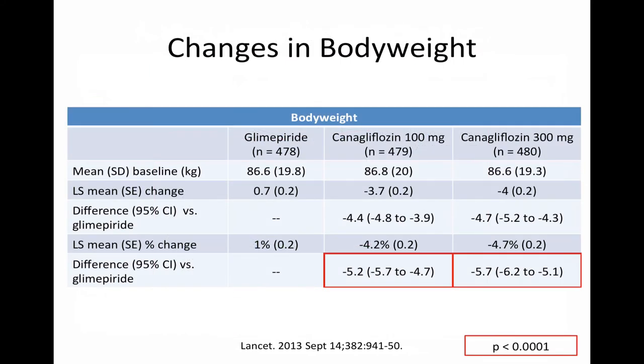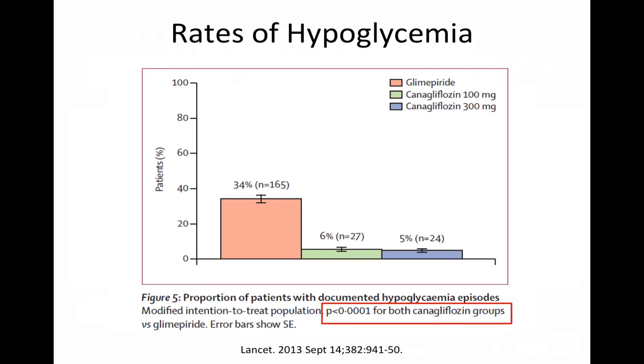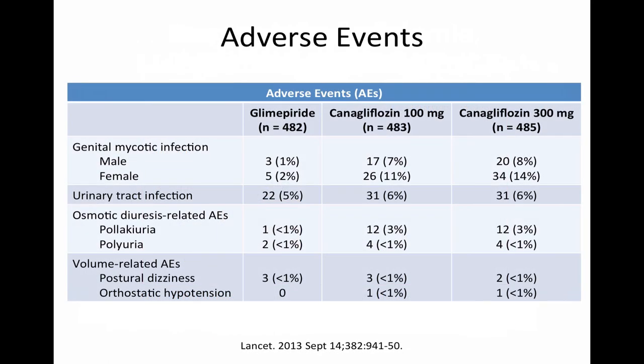In comparison to glimepiride, which increased body weight at 52 weeks, both doses of canagliflozin significantly reduced body weight by about 4.5%, with patients losing around 4 kg, most of which was fat loss. Rates of hypoglycemia were significantly higher in patients receiving glimepiride compared to either canagliflozin dose. Rates of severe hypoglycemia — defined as an event requiring assistance, or resulting in loss of consciousness or seizure — were also higher with glimepiride, though low in all groups. However, certain adverse effects were more frequently associated with canagliflozin, including genital yeast infections, urinary tract infections, and increased urinary frequency.